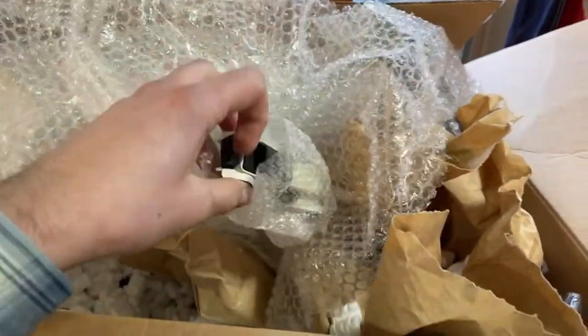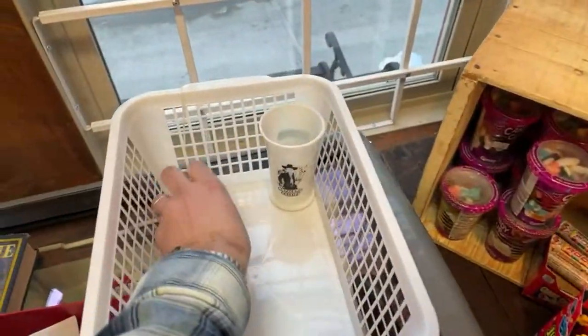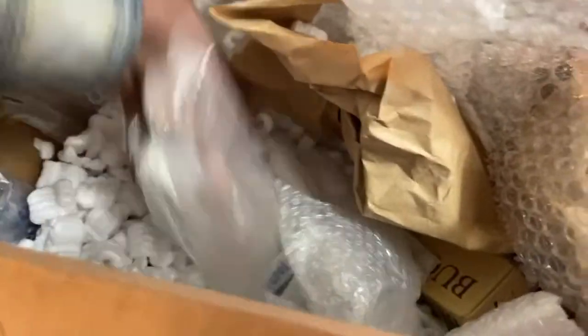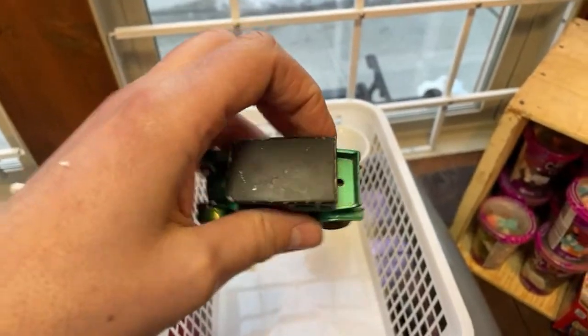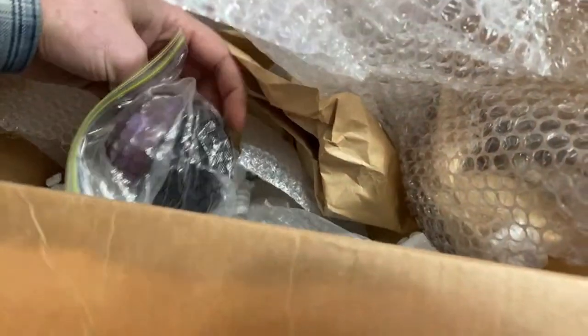A little toy car — this looks like a Matchbox Model of Yesteryear. You did a wonderful job packing everything. There's all sorts of styrofoam chips. Oh look, here's a Donald Duck — another piggy bank. So we've got Mickey, we've got Donald, I wonder if there's others. Oh, there's another car — Model of Yesteryear. It would have a little back seat normally that plugs in there. Vintage Matchbox. I do collect old Matchbox, Dinky, Corgi toys, old Redline Hot Wheels, old Hot Wheels in general. Anytime I come across something like that it's always kind of fun because I have a personal interest in that sort of thing.